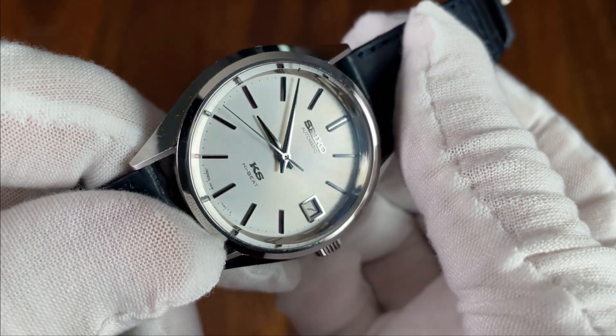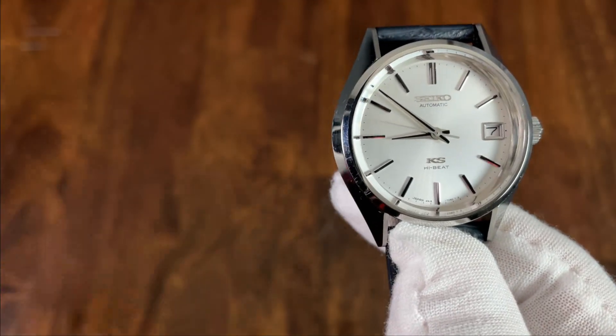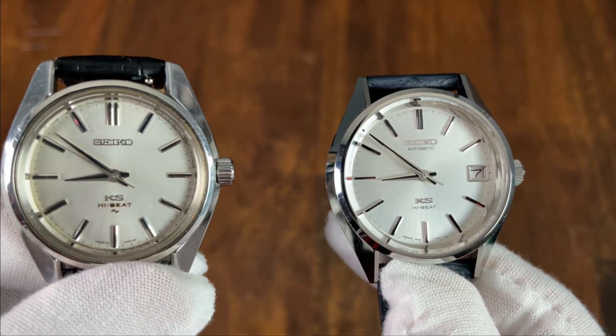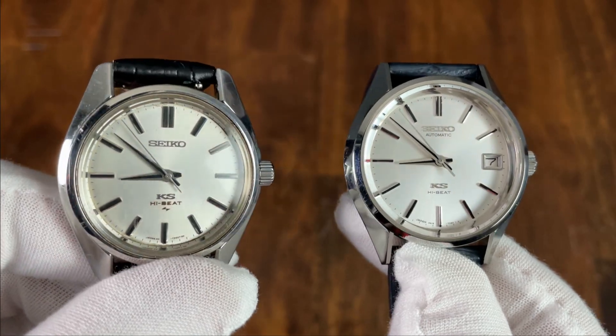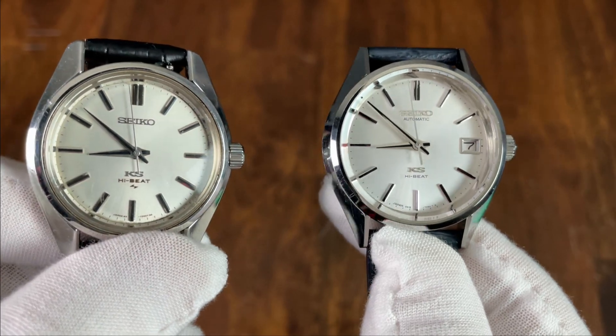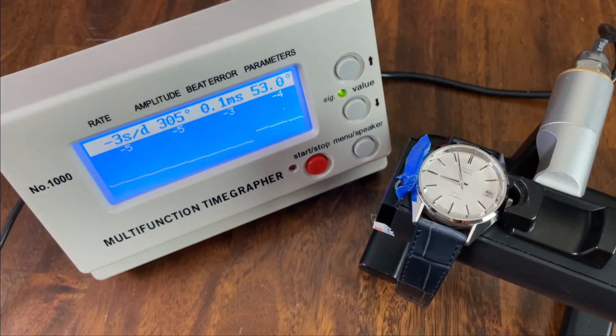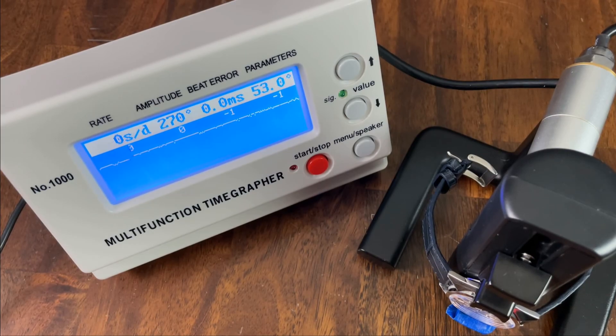All of the dial furniture and hands are finished to an extremely high level — you really have to see this watch in person. If my 1970s King Seiko is in 1080p, this watch really feels like it's in 4K. The minute hand is plenty long, as is the second hand, which reaches almost all the way out to the rehaut. The smooth 28,800 vph sweep is a nice touch as well. On the timegraph, this watch — 21 years old — is delivering excellent numbers, including the highest amplitude I think I've ever seen on a Seiko, with very low beat error.